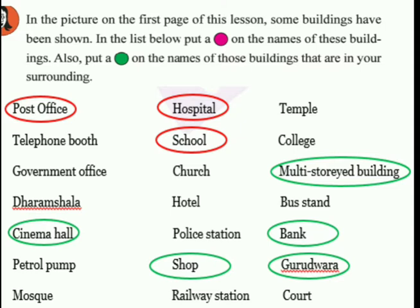In the picture on the first page of this lesson, some buildings have been shown. In the list below, put a red circle on the name of buildings shown in the picture and put a green circle on the names of buildings that are in your surrounding. You can include buildings like cinema hall, multi-story building, bank, gurudwara, telephone booth, government office, dharamsala, petrol pump, mosque, church, hotel, police station, and railway station. Dharamsala refers to a shelter or rest house for pilgrims.